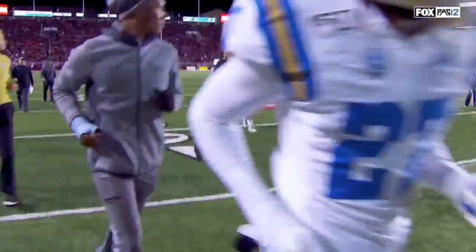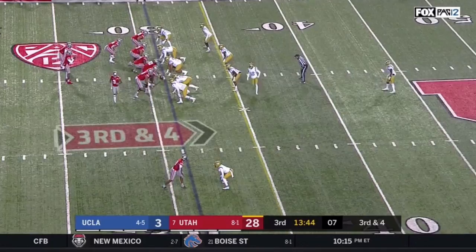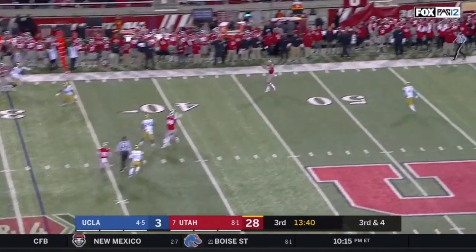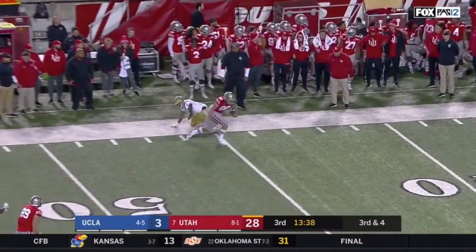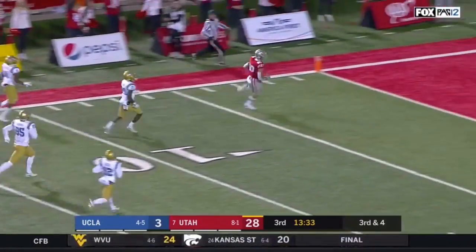My guess is it'll be entertaining in the second half regardless of the way the score looks now. Simpkins in motion, third and four. Wide open — that's Keithy again, and he slipped the tackle. He can take it to the house. Touchdown.